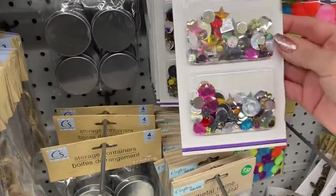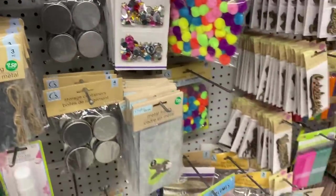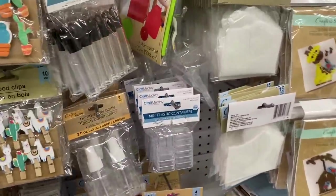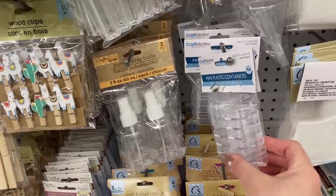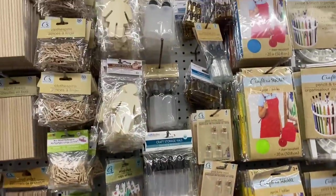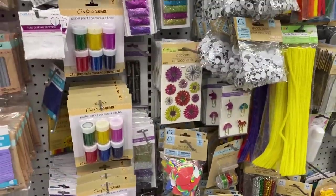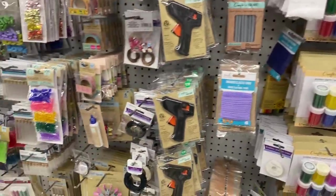These show up every so often and I actually really like them because they have a variety of gems — I just sort them by color. Oh, these are cute mini plastic containers, they're teeny tiny. Anyway, I sort my gems in the little clear acrylic-looking containers here from Dollar Tree.